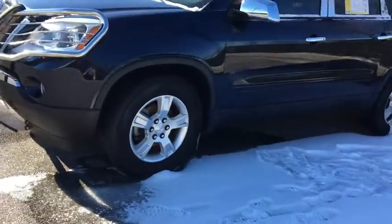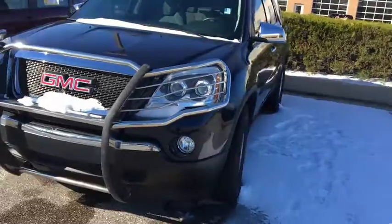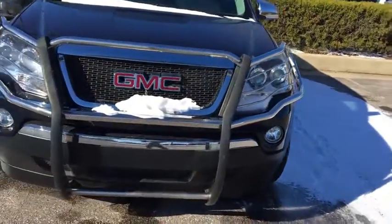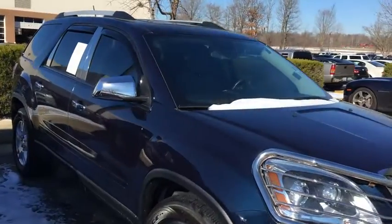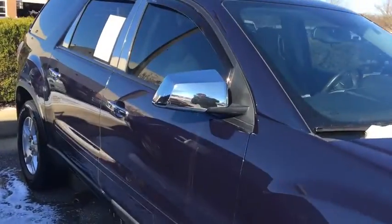Brand new tires on it, alloy wheels, fog lights. Even got a brush guard on the front grill. You got your chrome mirror caps and chrome door handles.